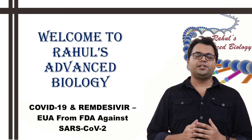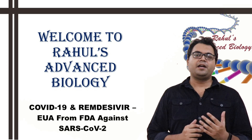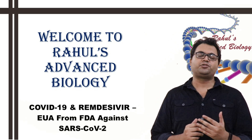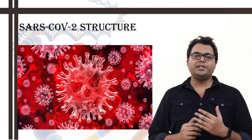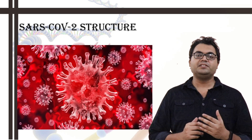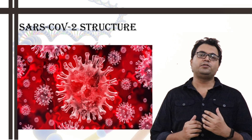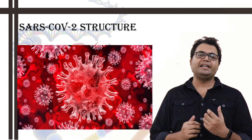Hello friends, welcome to yet another intriguing edition of Rahul's Advanced Biology. Today I will be bringing you a very exciting topic known as COVID-19 and Remdesivir. Remdesivir is a drug which has received the EUA, that is the Emergency Use Authorization from the Food and Drug Administration USA. The WHO has already declared the SARS-CoV-2 induced COVID-19 as a global pandemic; more than 10 million people have been affected by it and more than 5 million people have already lost their lives. Scientists throughout the world are trying meticulously to come up with various vaccines and drugs in order to curb and curtail this pandemic.